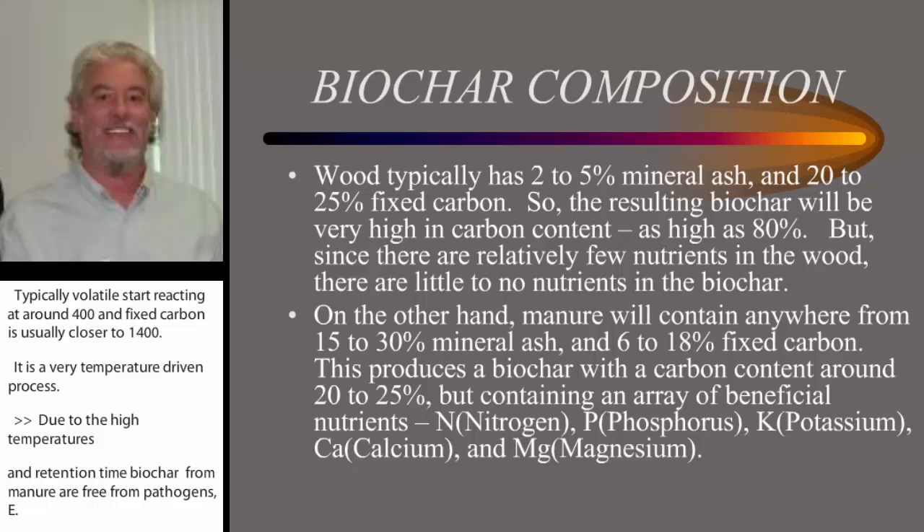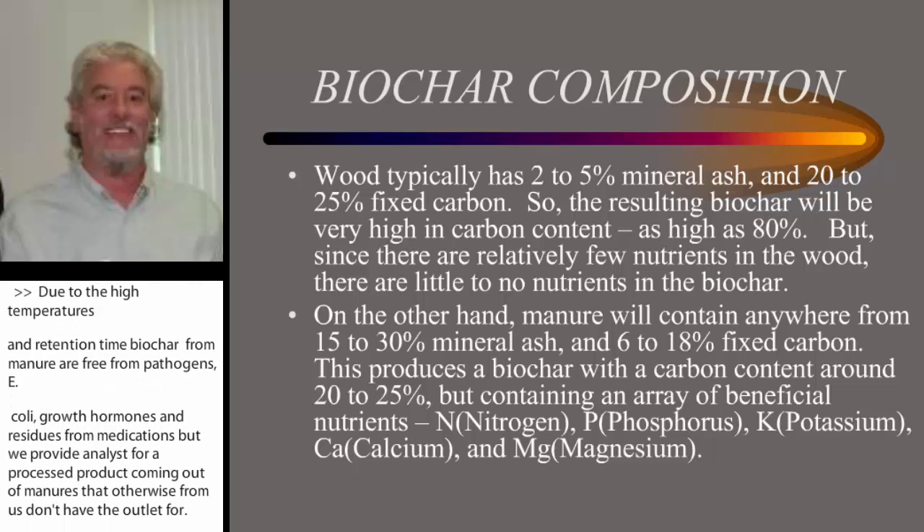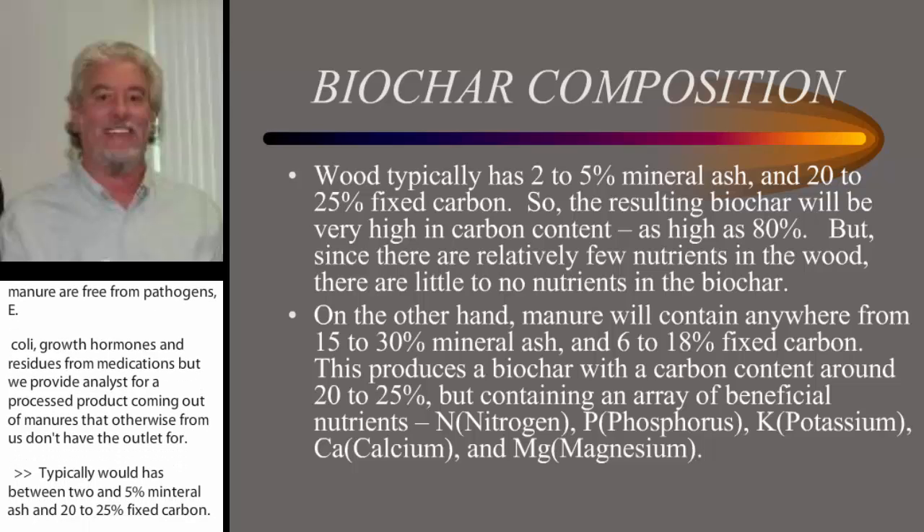Typically, wood has between 2% to 5% mineral ash and 20% to 25% fixed carbon. So when you're producing biochar from wood, you're going to have a very high carbon content. If you retain all the fixed carbon, you're going to be as high as 80% to 90% carbon in the biochar. But wood has relatively few nutrients, so you have little nutrients in the biochar — it is predominantly just carbon.